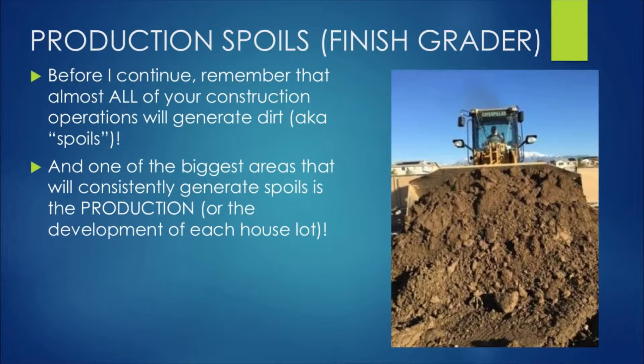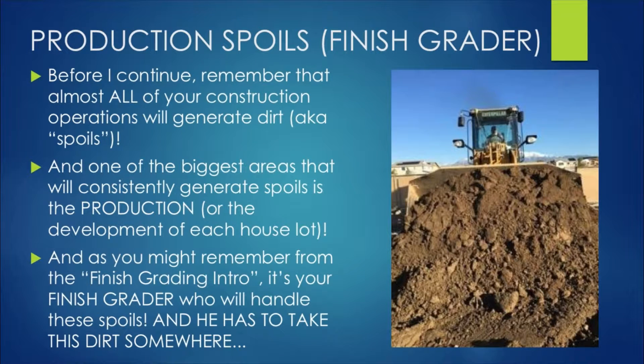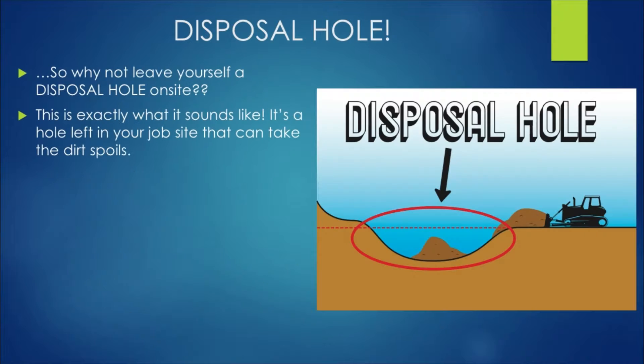Almost all of your construction operations will generate dirt, also known as spoils. One of the biggest areas that will consistently generate spoils is the production or development of each house lot. As you might remember from the finished grading intro, it's your finished grader who handles these spoils — and he has to take those dirt spoils somewhere. So why not leave yourself a disposal hole on site? This is exactly what it sounds like: a hole left in your job site that can take the dirt spoils.